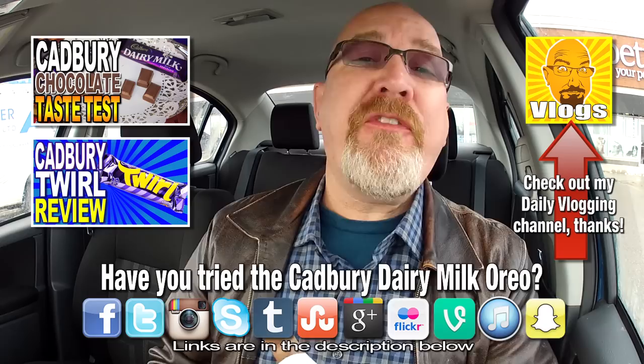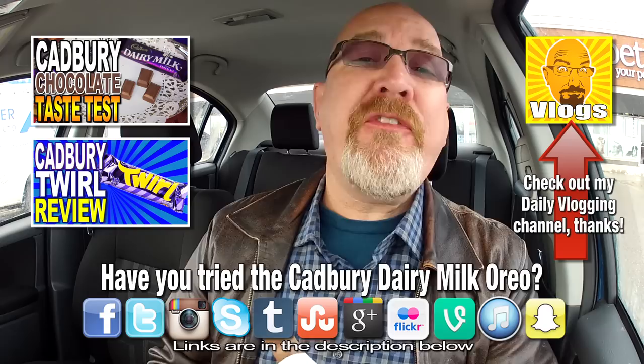Alright guys, thanks for watching. If you like this video, give it a thumbs up, and we'll see you next time on another Kendomic product review.